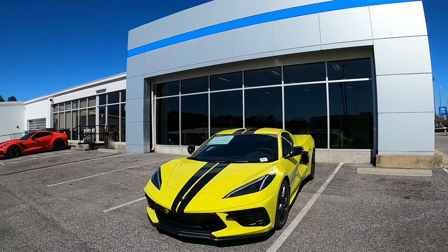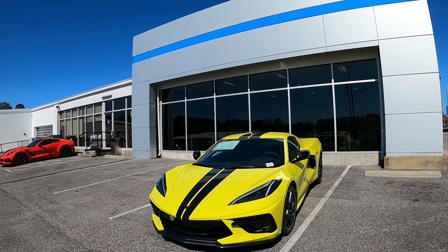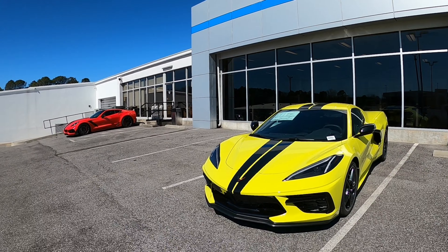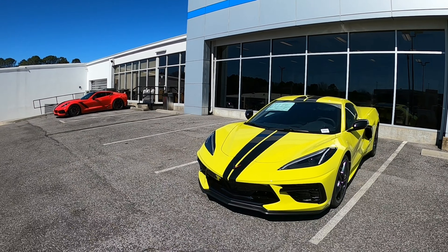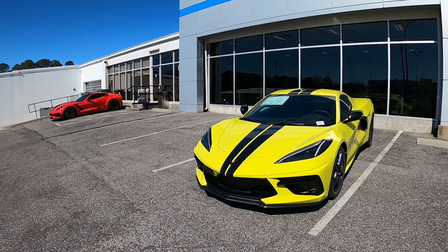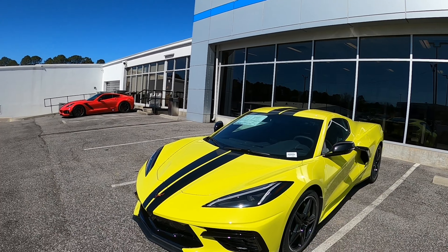Let's see — the C8.R Special Edition. I want those racing stripes, not these plain ones you see here. If you don't know what I'm talking about, go look at the racing stripes for the C8.R Special Edition. Those racing stripes are bad to the bone.